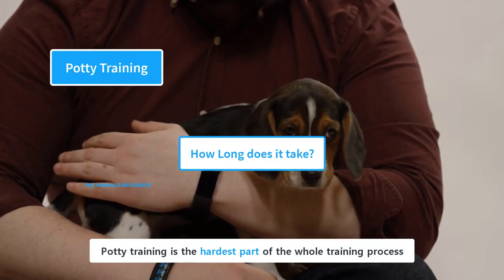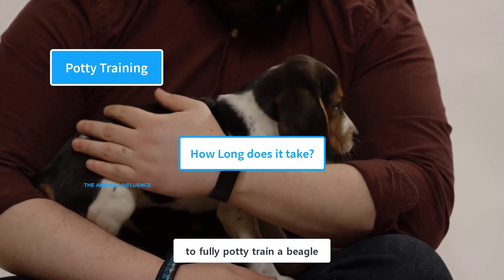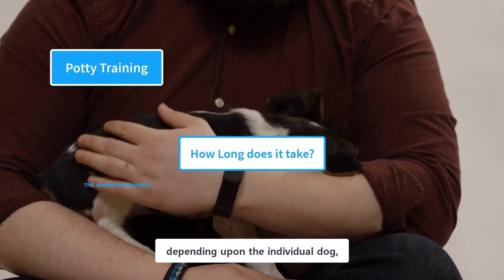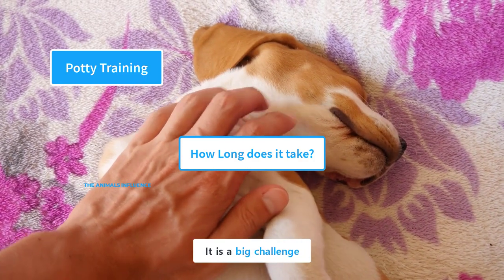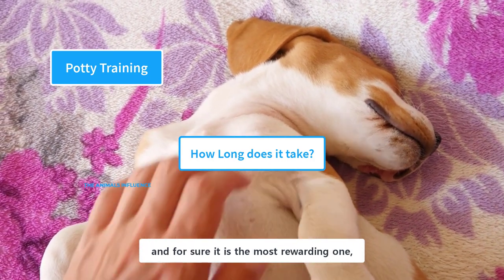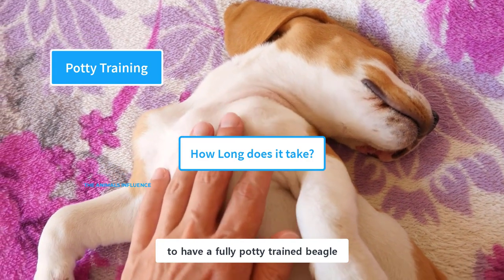Potty training is the hardest part of the whole training process. It could take up to six months to fully potty train a beagle. However, the time duration could vary depending upon the individual dog, training techniques, and the owner's commitment. It is a big challenge for both the owner and the puppy, and for sure it is the most rewarding one — totally worth the effort to have a fully potty trained beagle.